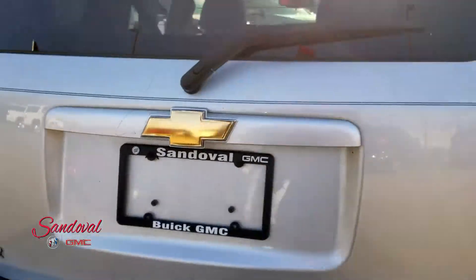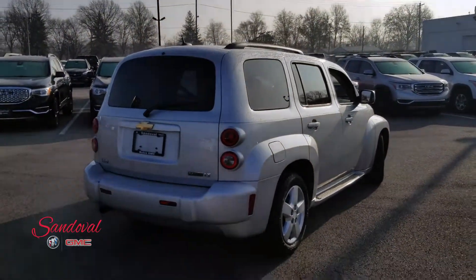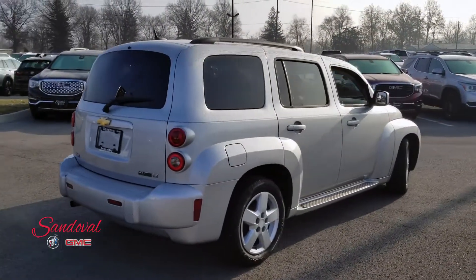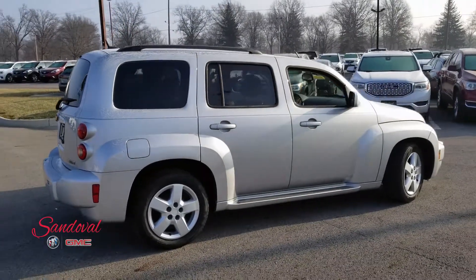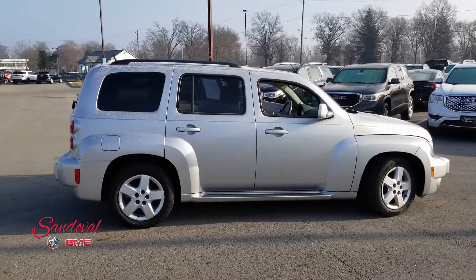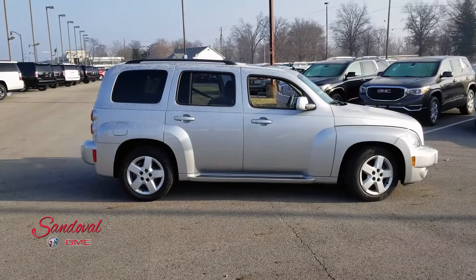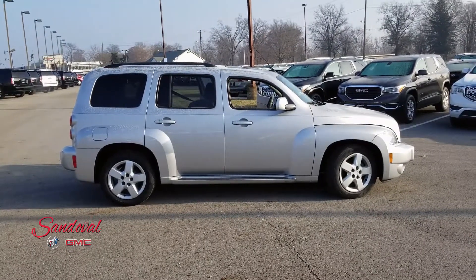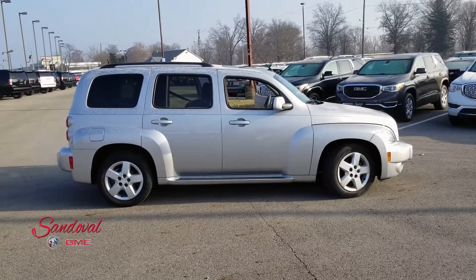Let's close the tailgate so you can check out the whole back end here. So that's our Chevy HHR. If you would like to come check it out give us a call at 614-864-9200. You can always leave a comment down below if you have any other questions, and don't forget to visit us at sandovalbuickgmc.com. Until the next walk around, this has been Jeremy — you have a great day.